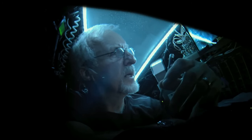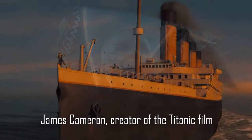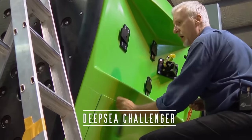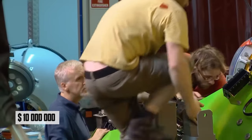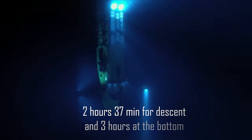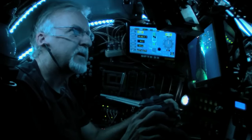The second dive was in 2012, 52 years later. This was a solo dive by explorer and famous director James Cameron, creator of the Titanic film. He commissioned the Deep Sea Challenger, which was built in Australia over eight years and for $10 million. Cameron reached the bottom in two and a half hours and stayed there for three hours. Like Trieste, Deep Sea Challenger went to the bottom only once.